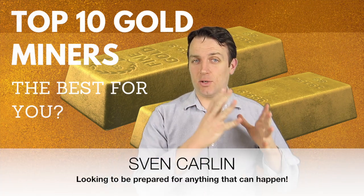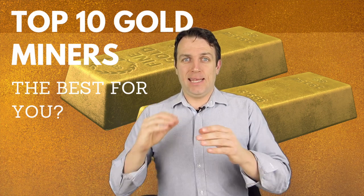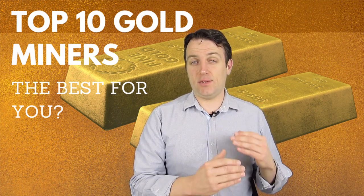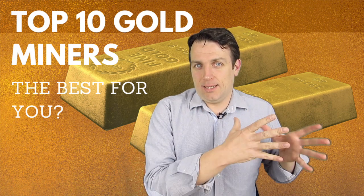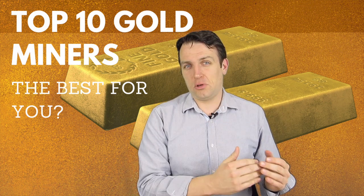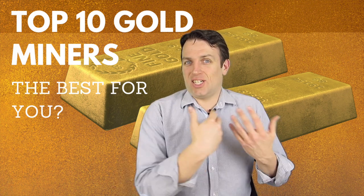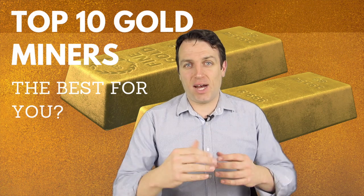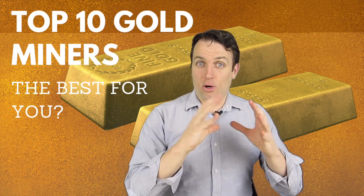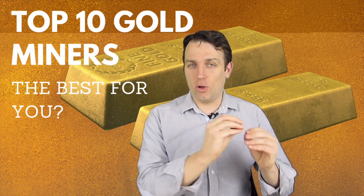Good day fellow investors. I have been saying for a long time that everybody should own a little bit of gold in one's portfolio. If gold prices fall to $600, you lose 50%; if gold prices double, you double the gold value of your portfolio. However, if you own gold miners, if gold prices fall to $600 you probably lose everything, but if gold prices double you don't just double that part of your portfolio — you increase it by 5, 10, or 20 times depending on what miner you're buying. To go deeper on that topic, I will discuss all 50 holdings of the VanEck gold miners ETF.